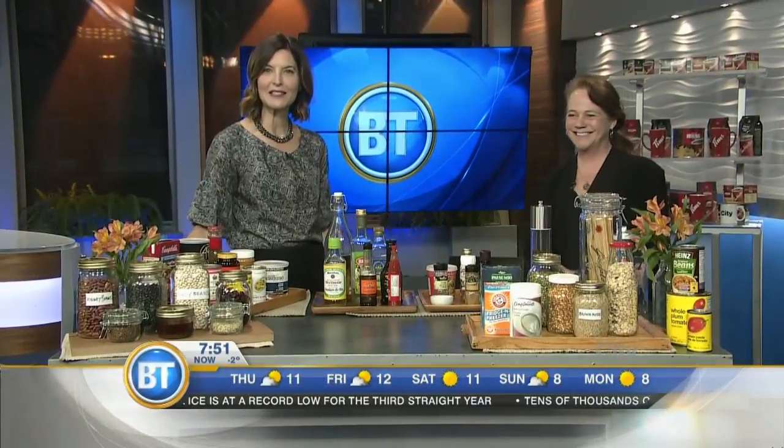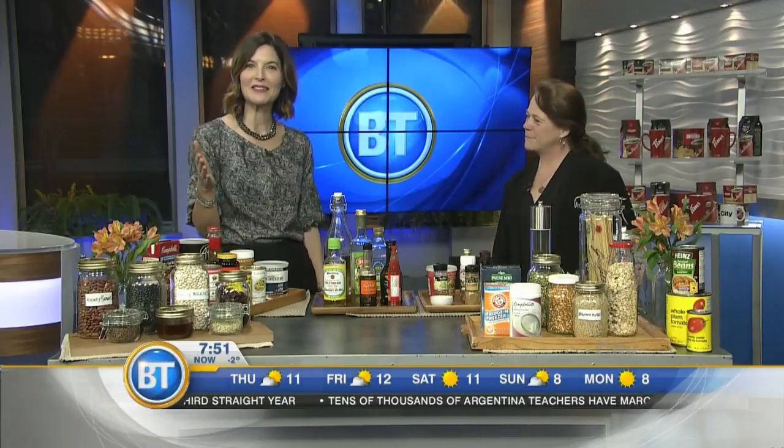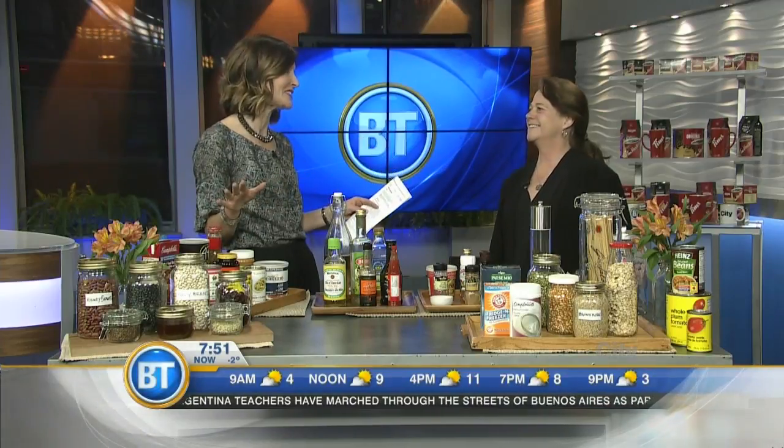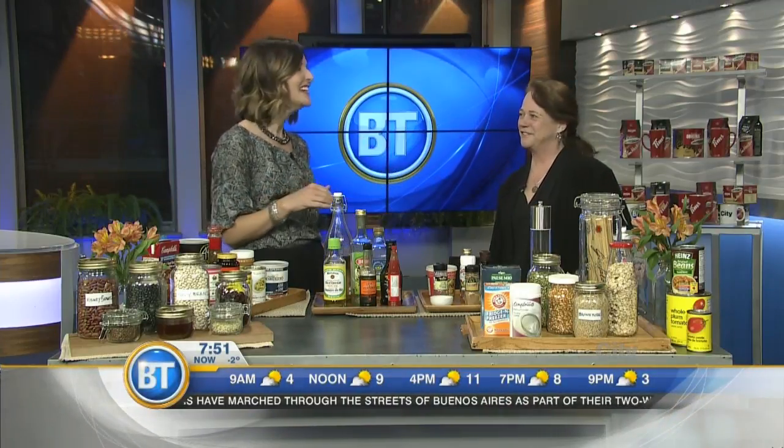Do you ever open the pantry only to find a thousand spices, but never the one you actually need? Well, from herbs to oil, Sue Spicer is here with all of your pantry essentials. Thank you so much for coming in. We've been talking about this segment for days, as you can imagine.